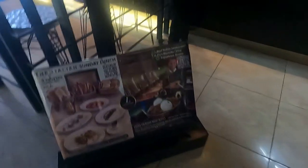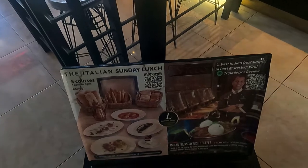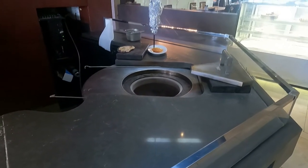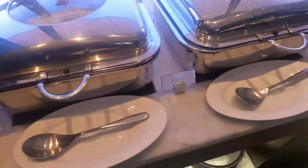As soon as you enter the restaurant you see a nice cutout of the reviews, the Italian Sunday brunch menu, and the menu laid out. To the right, they have actually sourced a tandoor from India — that's the tandoor. As it is an Indian restaurant, Spices is the name of the restaurant, and they also do buffets.